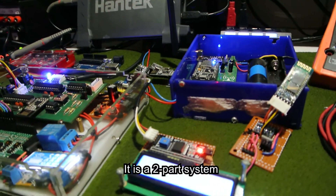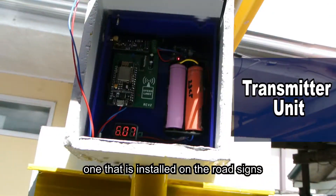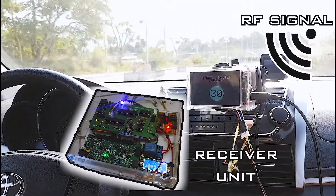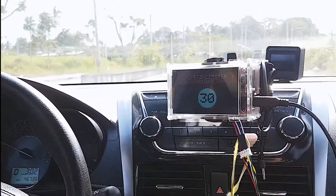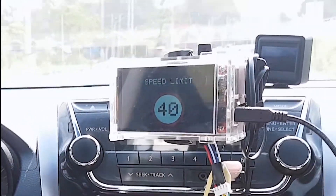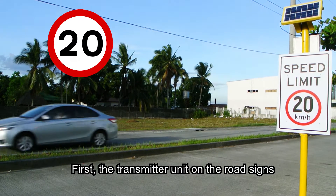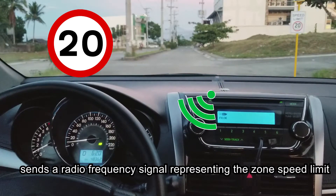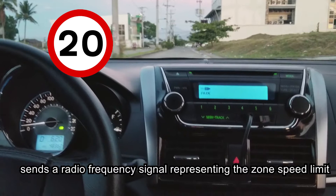It is a two-part system: one that is installed on the road signs, and the other that is installed onto the vehicle. First, the transmitter unit on the road signs sends a radio frequency signal representing the zone's speed limit.